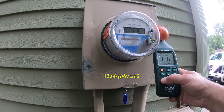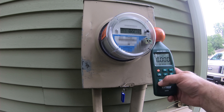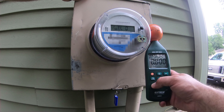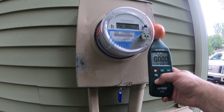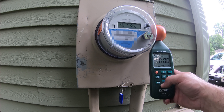12.66 microwatts per square centimeter, just under ten and a half minutes. This meter is definitely hot — it's definitely broadcasting. This is another DTE failure. Second one I found today. July 15, 2018. Stop the DTE Monopoly.